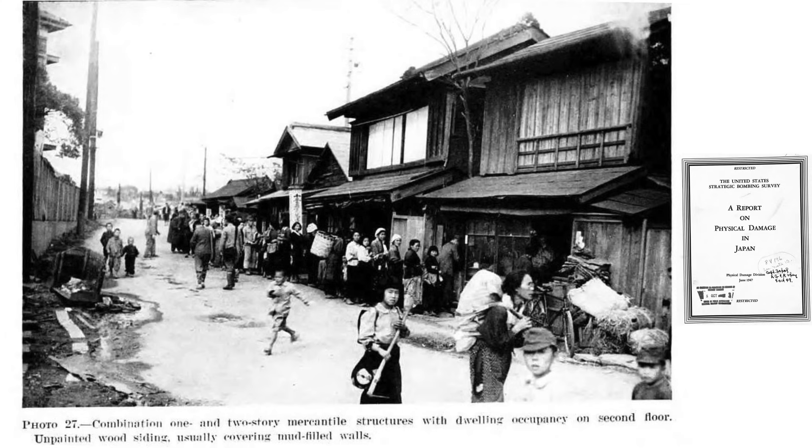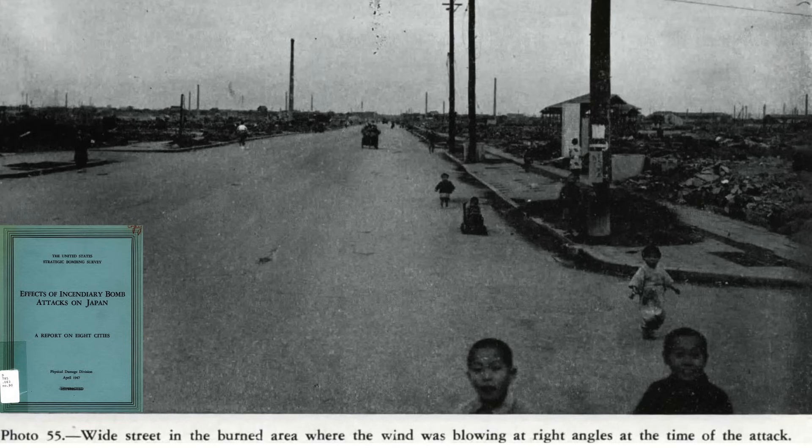The intent of this video is to describe the mechanics and usage of the World War II deployed M-47 Burster-Igniter incendiary bomb. This was one of the main incendiary bombs used in the firebombing campaign of Japanese cities.